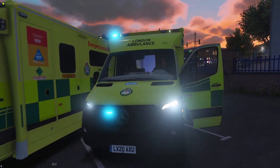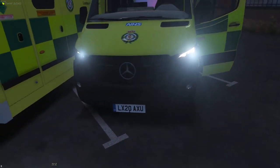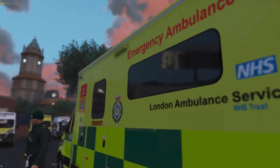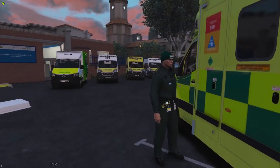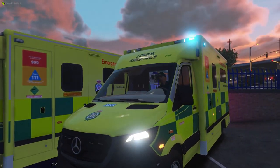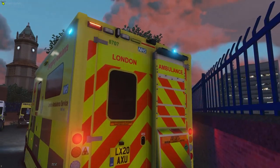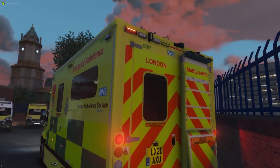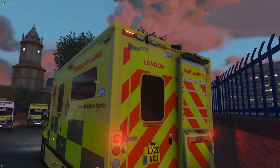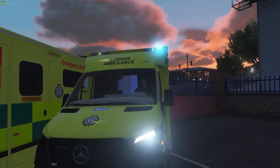So this is the lighting pattern we use whilst we're responding — it's got the blue and white LEDs on the front and in the grilles. And then when we're on scene, we turn on a different set of lights. That first pattern is what we use whilst responding, and it goes in conjunction with sirens. Then when we're on scene, we press another button — that turns the rear blues off and puts the rear reds on, while keeping the top blues at the front running.